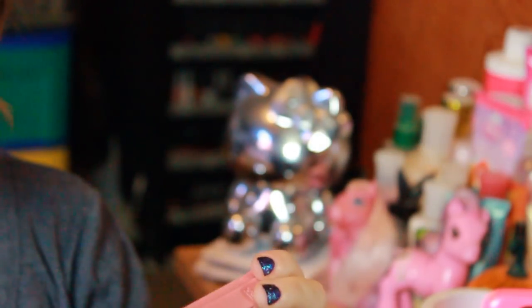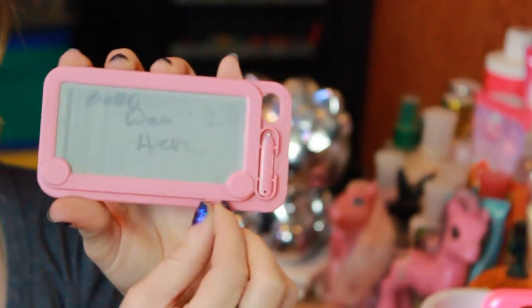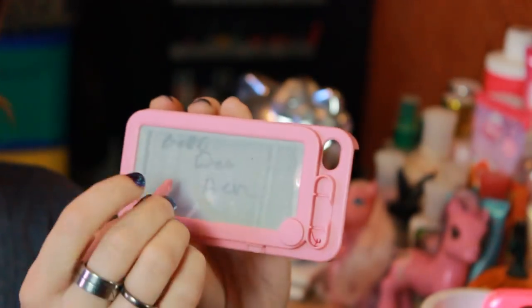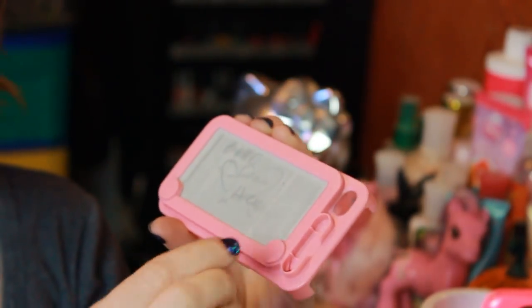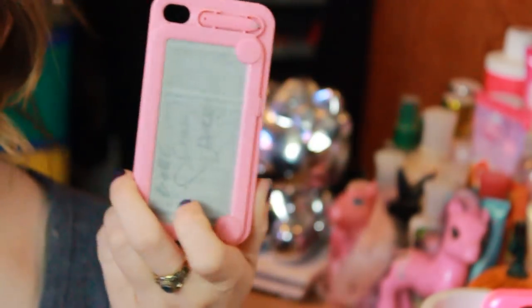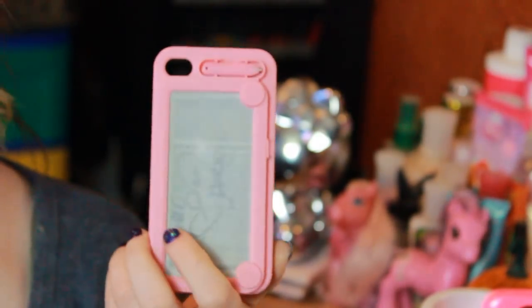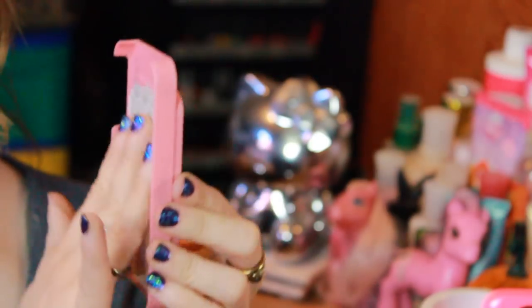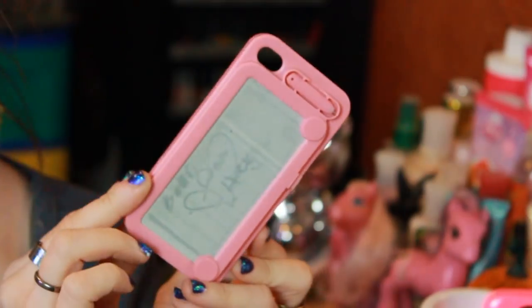Then I have this one where my niece wrote 'Belle was here' on it. It's one of those cases you can write on and it kind of just fades away. I got this for like $2 on eBay. The thing I have to say about this particular case is that it doesn't like to stay on my phone — my phone likes to slip out of it very easily. I don't know if that has to do with the magnetized board in the back or what.